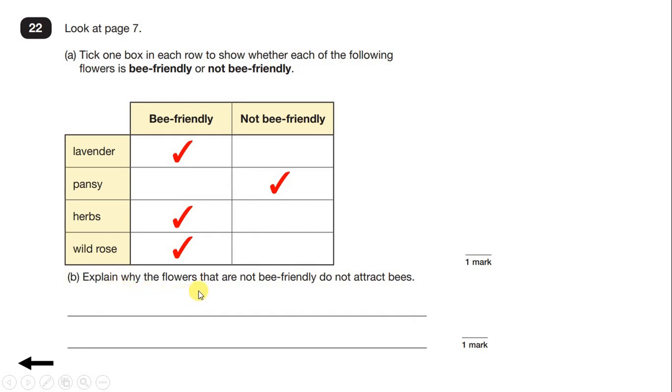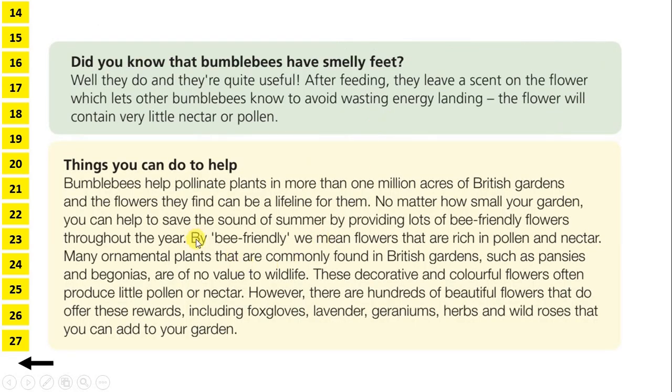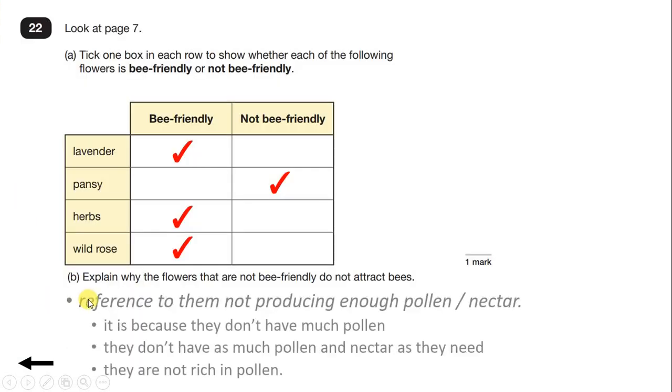Now explain why the flowers that are not bee-friendly do not attract bees. Well, if we go back, we can see that by bee-friendly, we mean flowers that are rich in pollen and nectar. So if they're not bee-friendly, that means they are not rich in pollen or nectar. So to get the mark for this question, we just need to make a reference to them not producing enough pollen or nectar.